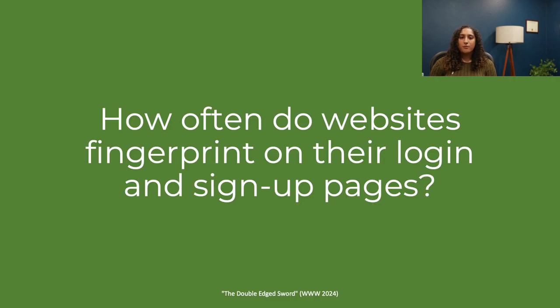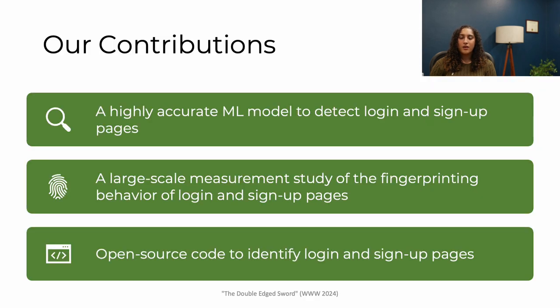Our paper tackles this problem by understanding how often websites fingerprint on their login and signup pages. Our contributions include a highly accurate machine learning model to detect login and signup pages — it is far more accurate than prior work. We use this model to conduct a large-scale measurement study on the top 100,000 most popular websites, and we analyze the fingerprinting behavior of their login and signup pages. Finally, we've released our code and data open source.